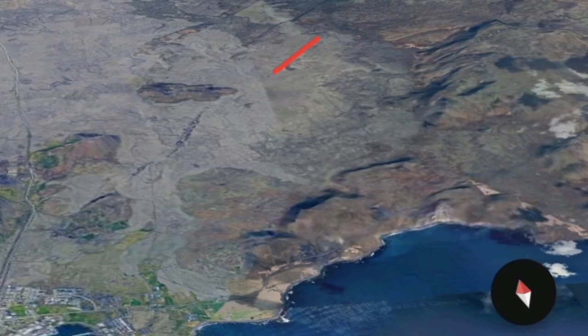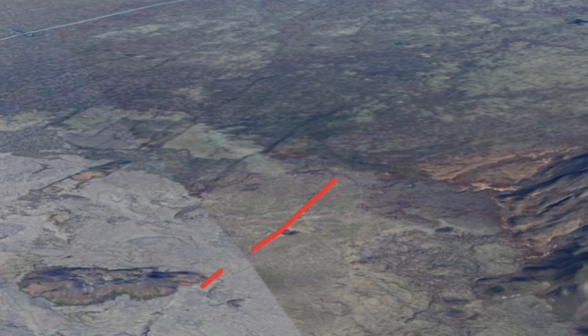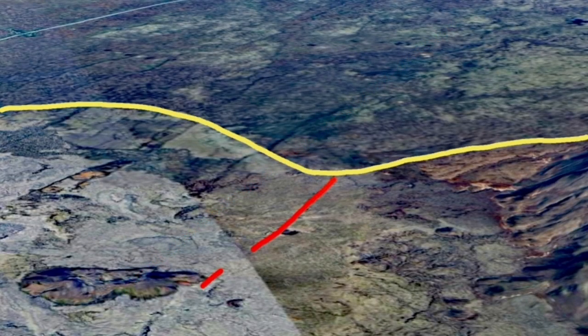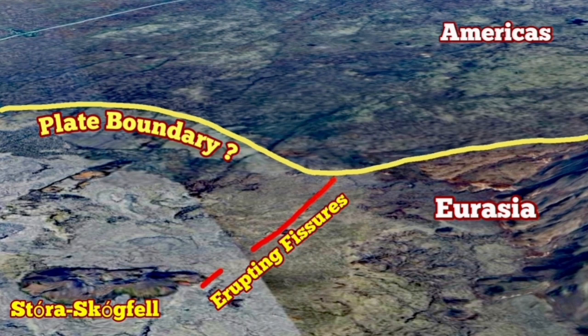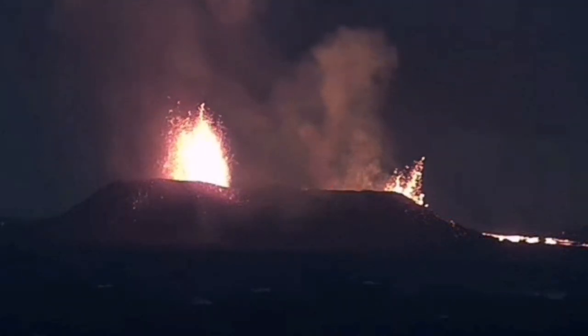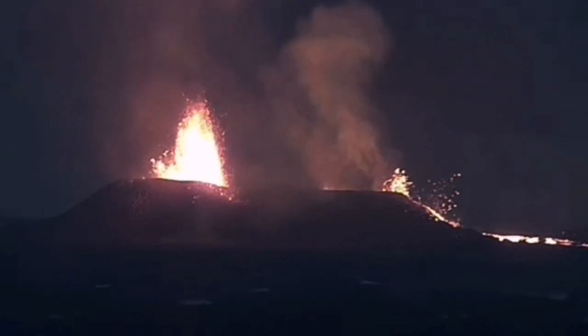This is the star imagery — it shows one of the old fissures, 2,500 years old, and I'm happy that I pinpointed it in the early days. This is the old crater that is there, and you can see it's to the northeast of the Stóra Skógafell, and this is where the fissure is erupting. The southern part of it is now the active one.